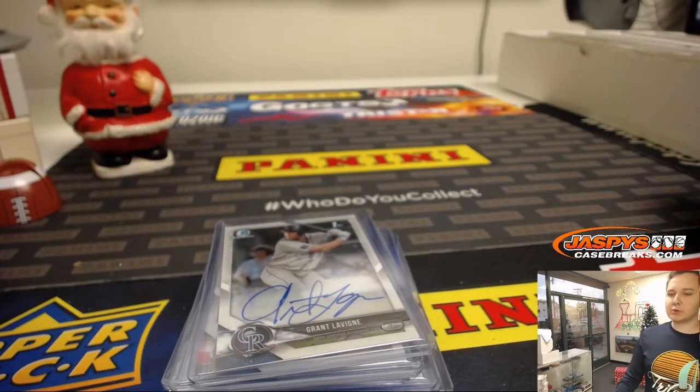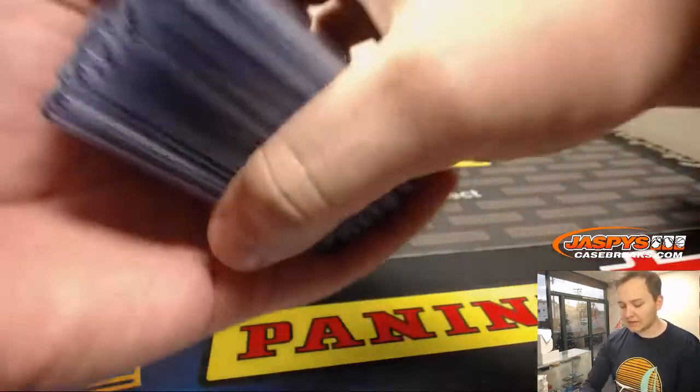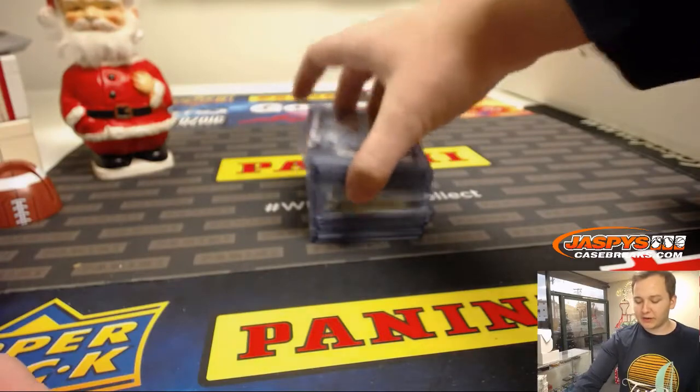This is the 2018 Bowman Draft Super Jumbo six-box case number five recap video for the autographs. If you want to see the non-autograph stuff, you have to watch the full video or just wait in the mail.